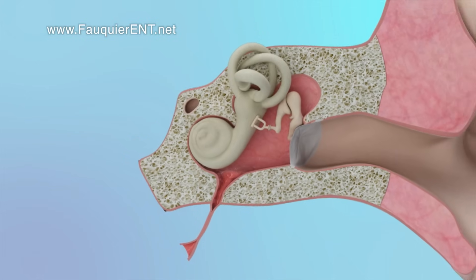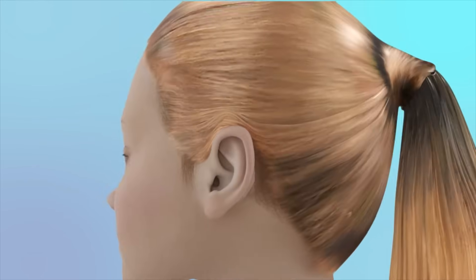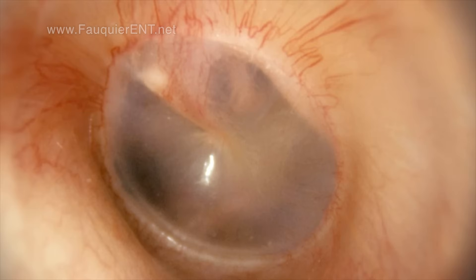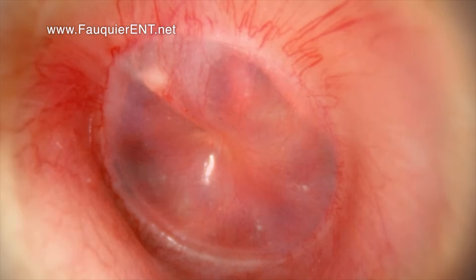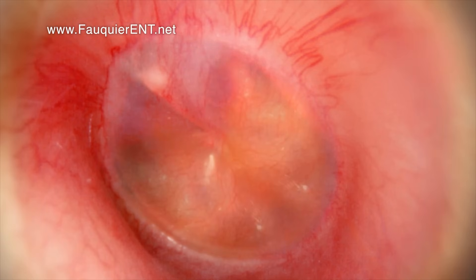When a person experiences an ear infection, it may not just be negative ear pressure that is present, but also fluid causing hearing loss in addition to a clogged or muffled ear sensation. Here we see an ear becoming infected with eventual pus formation.